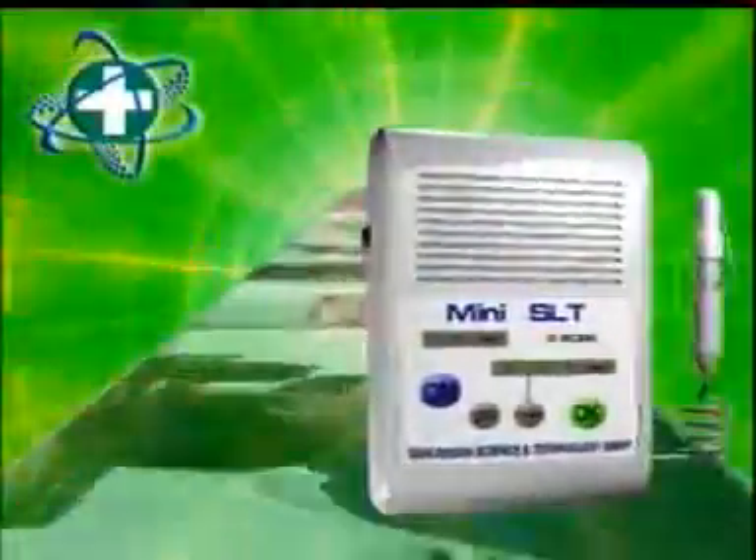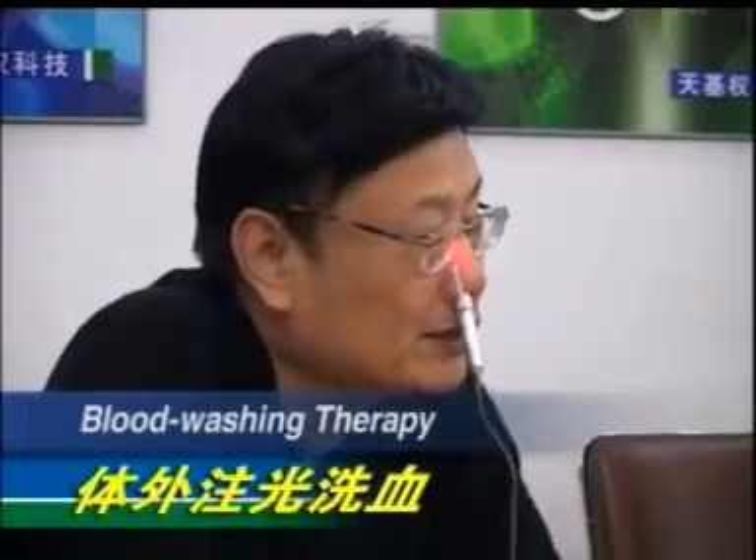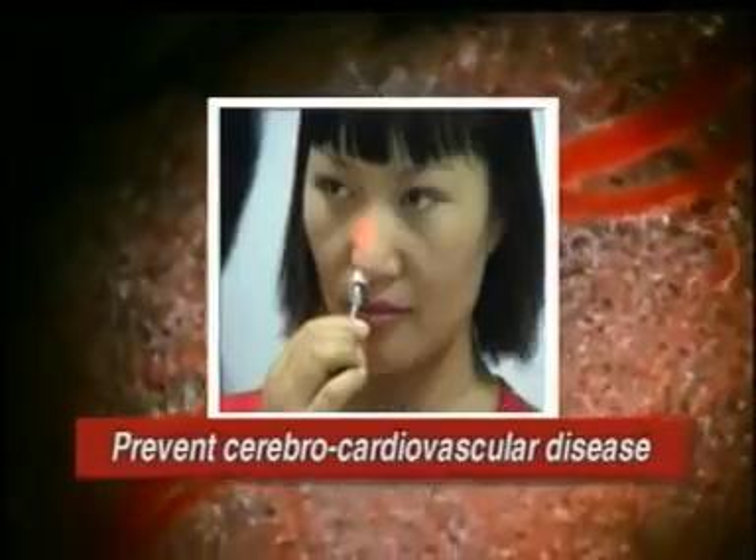Mini SLT — Semiconductor Laser Therapeutic Instrument. This initiates the application of photon laser blood washing therapy to treat and prevent cerebral cardiovascular disease. Therefore, the effects of therapy and healthcare are ensured.